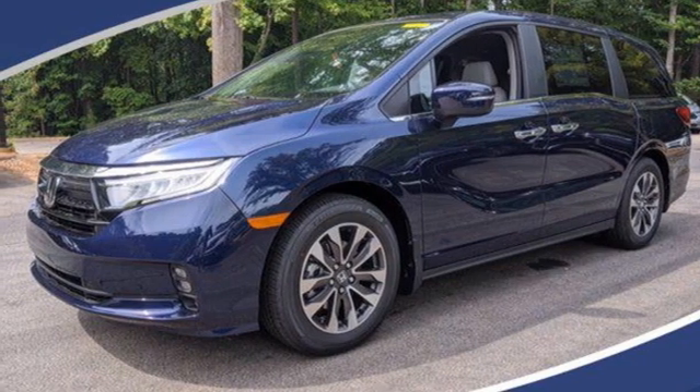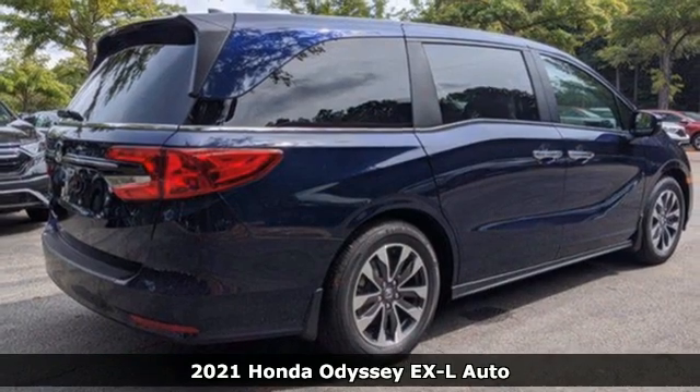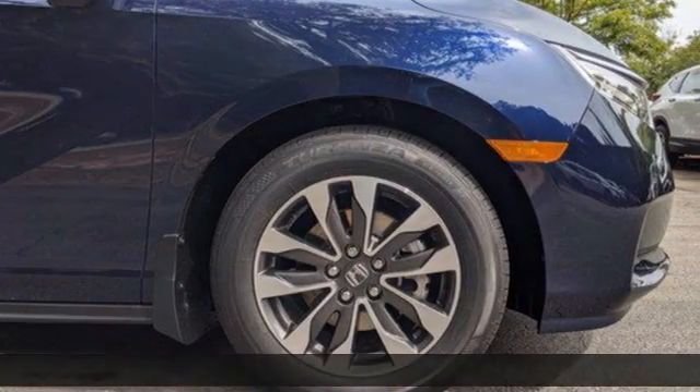Here's a new 2021 Honda Odyssey. From hood to hatch, it offers all the comforts and conveniences you could want. It comes with great features you'll love.